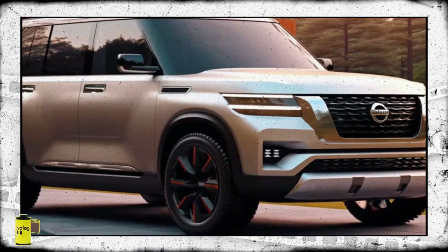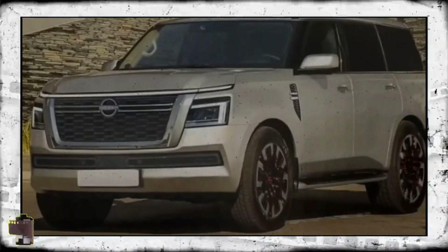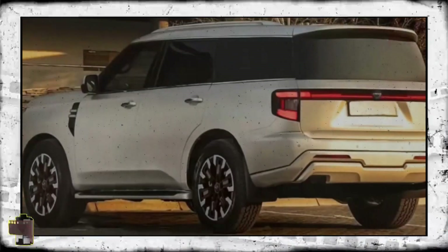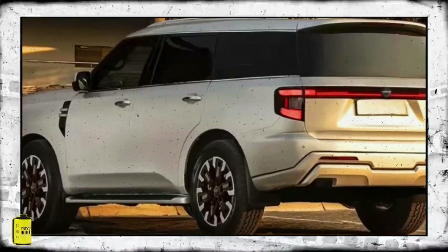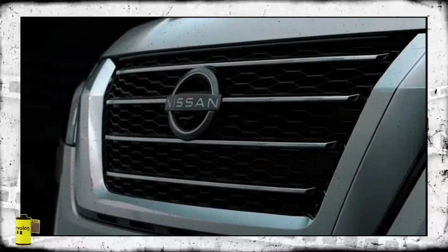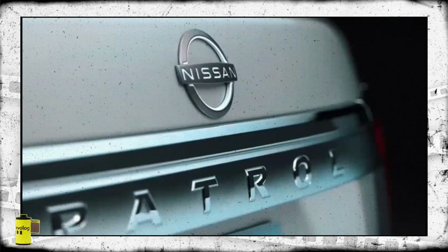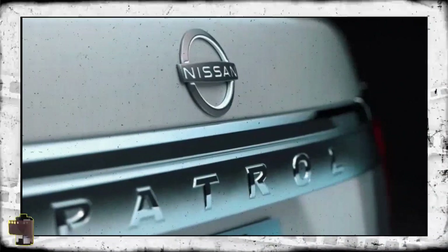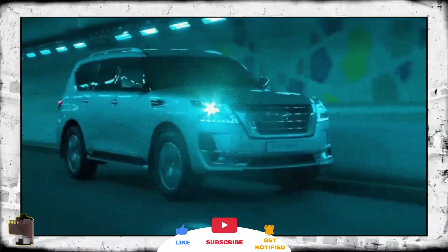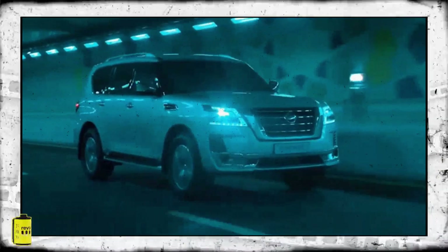Inside, the 2025 Nissan Patrol is anticipated to feature Nissan's latest cabin design and technology, including the introduction of Apple CarPlay and Android Auto for the first time in Australia. The current 5.6-liter petrol V8 is set to be replaced by a 3.5-liter twin-turbo petrol V6 with 318 kilowatts of power, an increase from the current 298 kilowatts.